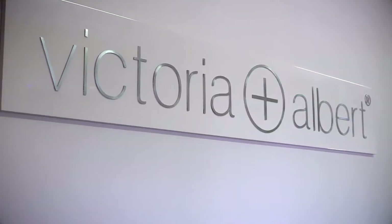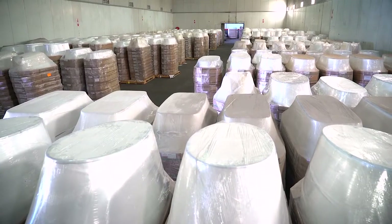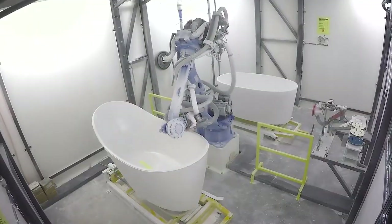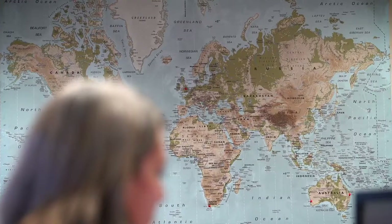Quarrycast is wholly owned by Victoria and Albert, as are all of our production processes and facilities. It's our ownership of the whole process that has facilitated us in becoming a market leader with a global presence.